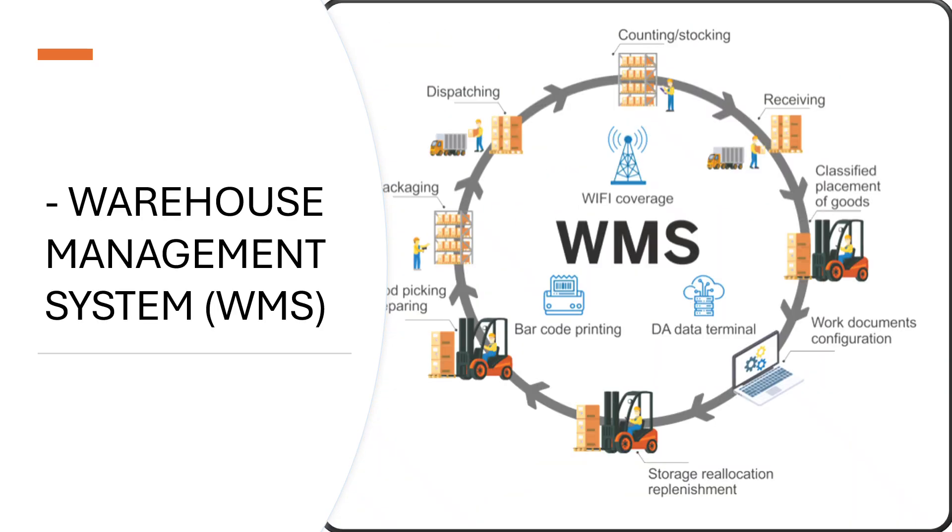A Warehouse Management System, or WMS, is a software platform that controls and optimizes every operation inside a warehouse, especially in automated environments like ASRS. In ASRS, the WMS acts as the intelligent coordinator, directing machines like cranes, shuttles, conveyors, and robotic systems for real-time accuracy and efficiency.